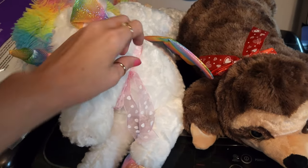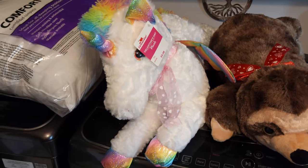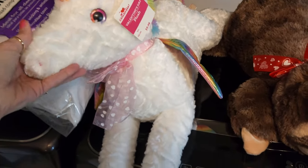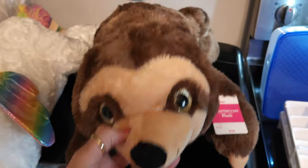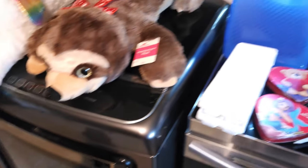I got the babies some Valentine's stuff. I figured when this goes up, it'll be Valentine's Day and they'll already have it because I'm giving it to them tonight. I got Miss Sadie a unicorn — ain't it so cute — and I got Jackson a sloth. And Buddy wants either one of them, but he can't have them.